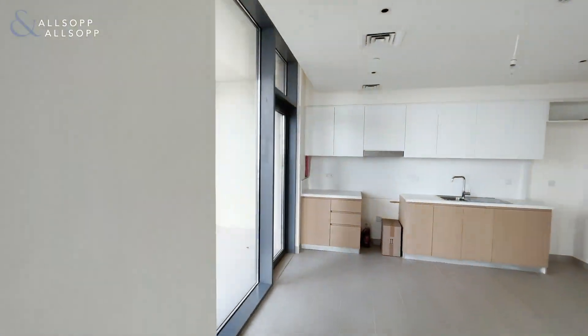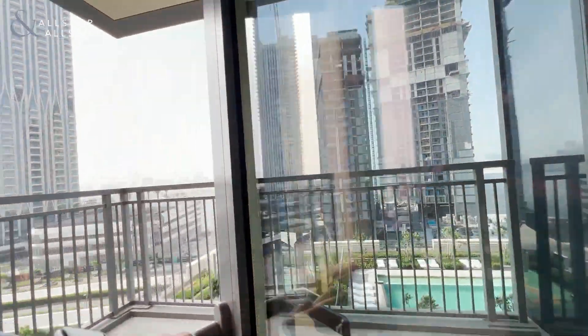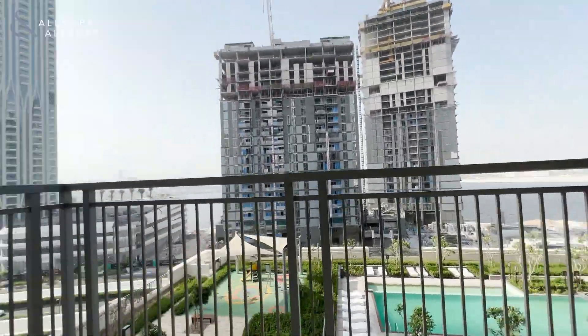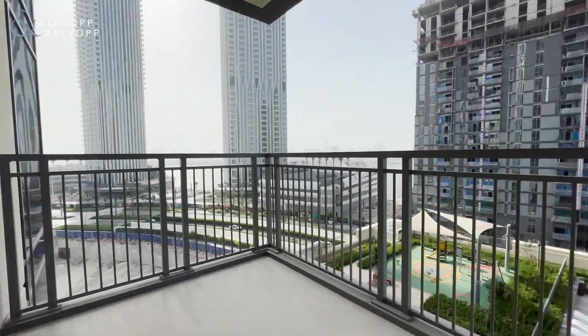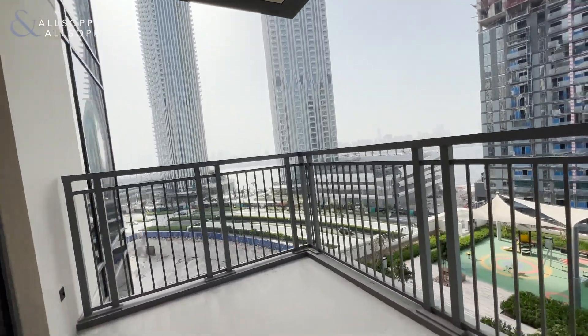This apartment also benefits from a beautifully large balcony. As you can see there is more than enough space here for a good little seating area.